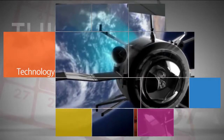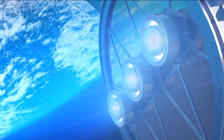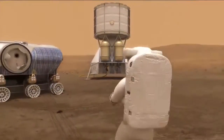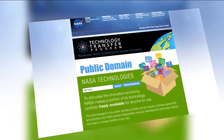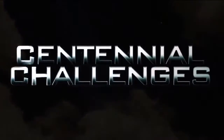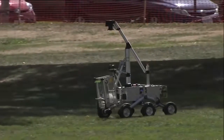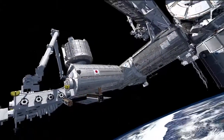On the technology front, the agency selected Aerojet Rocketdyne to develop an advanced electric propulsion system to enable deep space travel to an asteroid and Mars. NASA's Technology Transfer Program continued to share the agency's technology with industry, academia and other government agencies at an unprecedented rate. And the Centennial Challenges Program conducted four competition events in 2016 to spark innovation and enable solutions in important technology-focused areas.